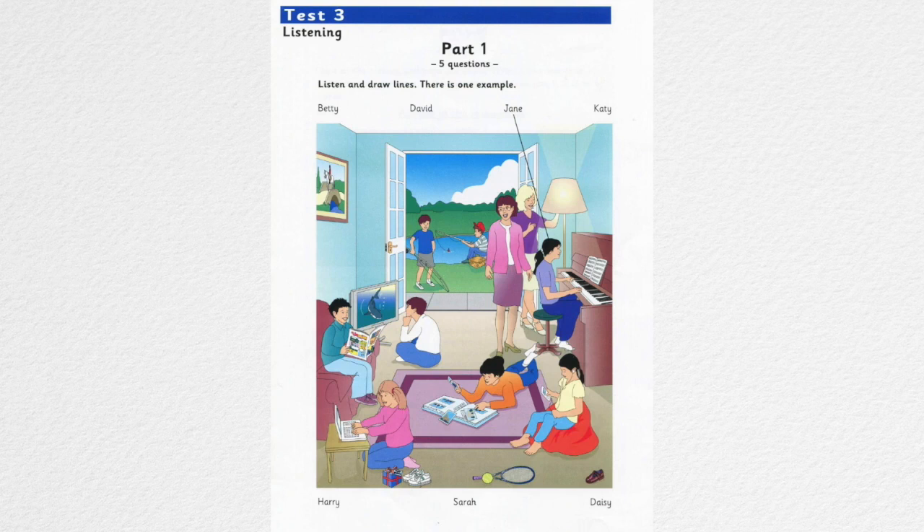And the girl who's lying on the floor. Who's that? Oh, that's Sarah. She doesn't like sitting on chairs. What's she playing with? I can't see very well. She's not playing. She's looking at some pictures of her friends.